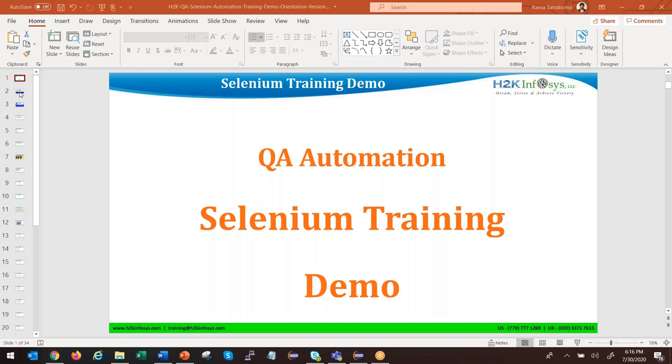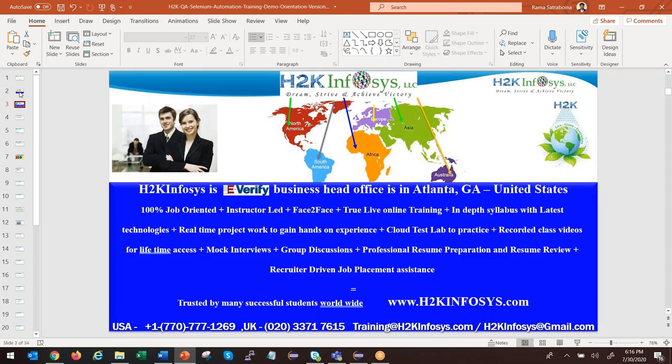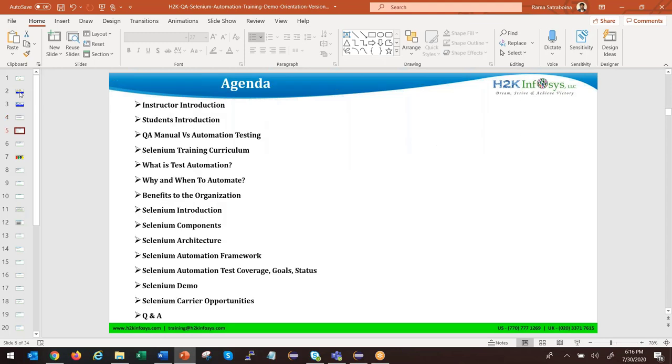We can start now. Our H2K Infosys main office is located in Atlanta, but students attend from throughout the world. This is the agenda we are going to cover. Though the list is big, you will enjoy learning all these topics. We will go through them one by one.